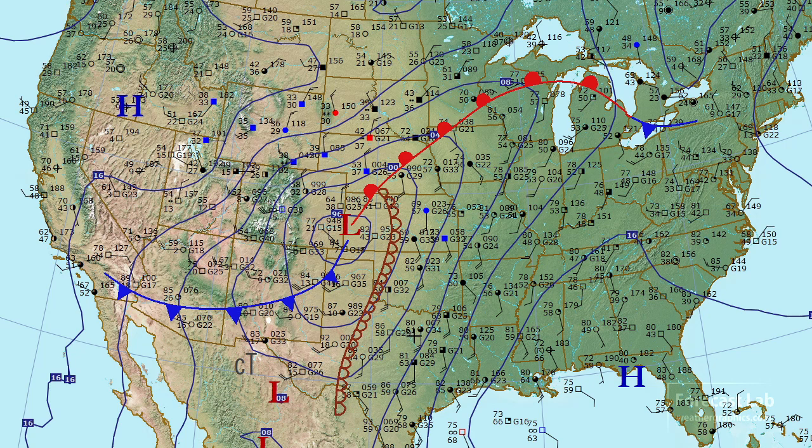The dry line is definitely set up, with 60s dew points in Wichita contrasting with 43 to the west, and the differences are even stronger down in Texas.